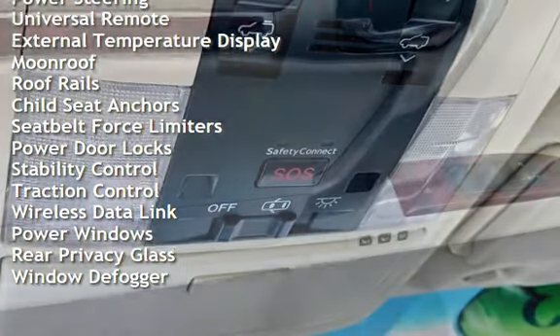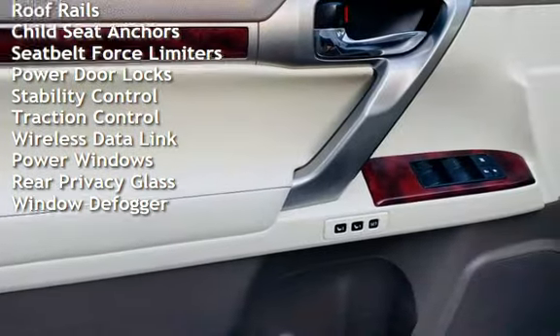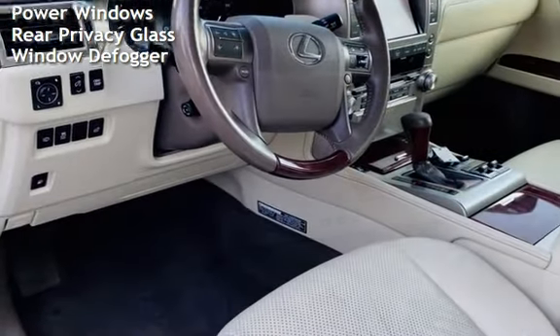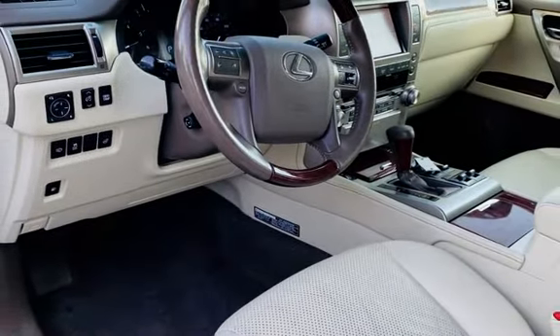Additional features include cruise control, power steering, universal remote, external temperature display, moonroof, roof rails, and child seat anchors.